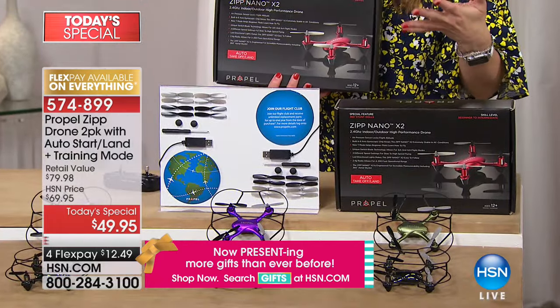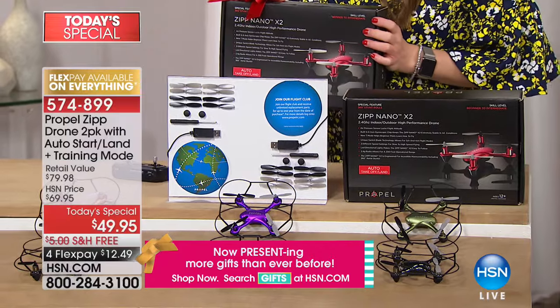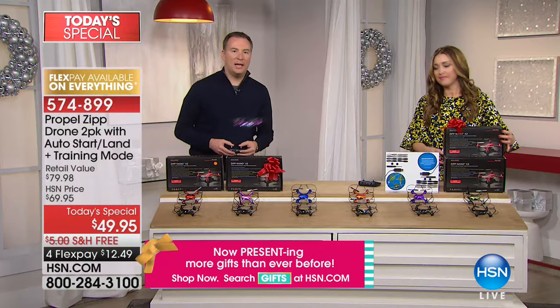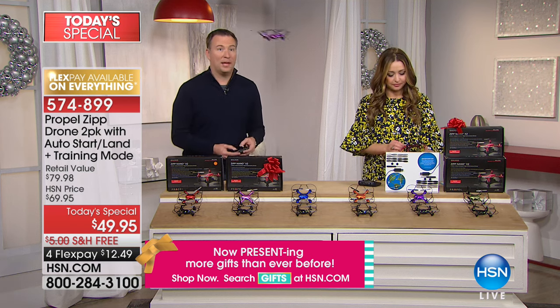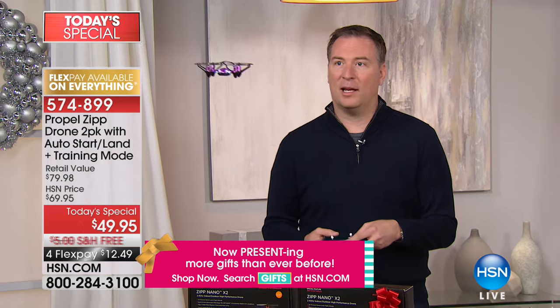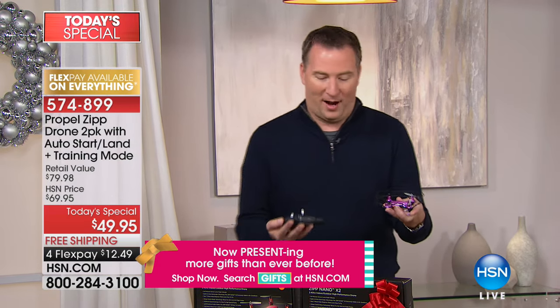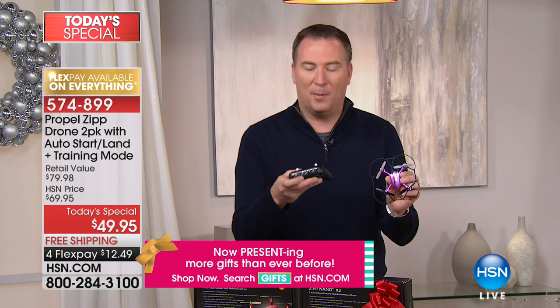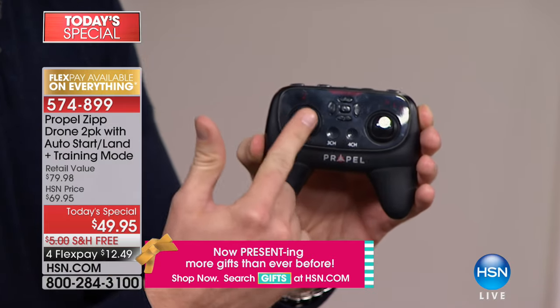There's no way to not have fun with these, and you can be proud to give them as a gift because you're giving the number one name. Propel is the leader in the industry for drones, and you're getting two of them individually boxed — truly bow and go. Everything that you need is included: two separate recharging stations, two extra sets of blades, two remote controls. The remote control is designed to be very similar to an Xbox or a PlayStation.